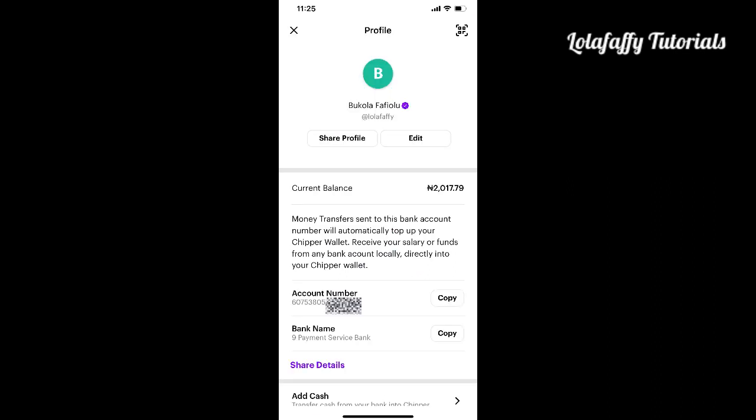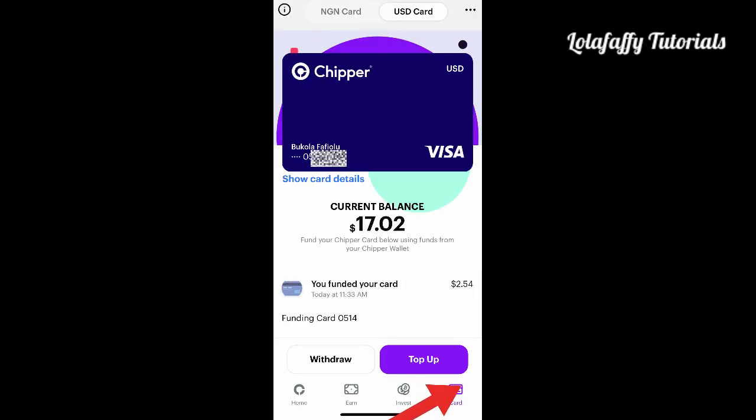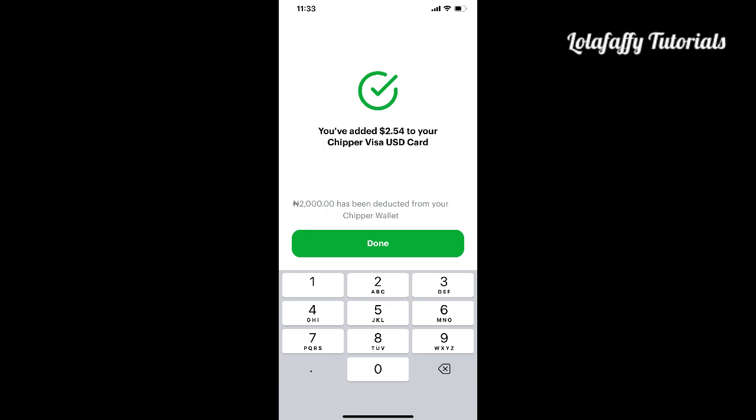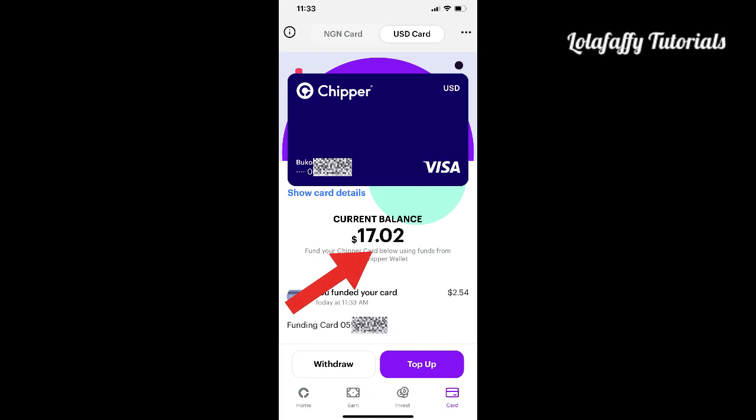The next step is to fund your dollar card. Go to the home page and click on 'Card.' It brings up a page where you type in an amount — type 787 to see the accurate dollar rate for that day. I typed in 2,000 Naira and it gave me two dollars fifty-four cents. Click 'Fund' and it will be added to your Chipper virtual dollar card. To see your card details, click 'Show Card Details' — your card number, expiry date, and CVV will all show. Input these on any website to make your payment.